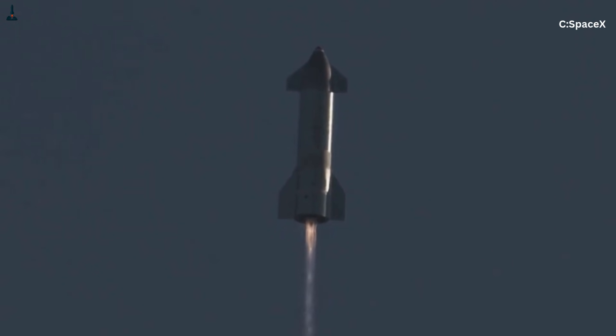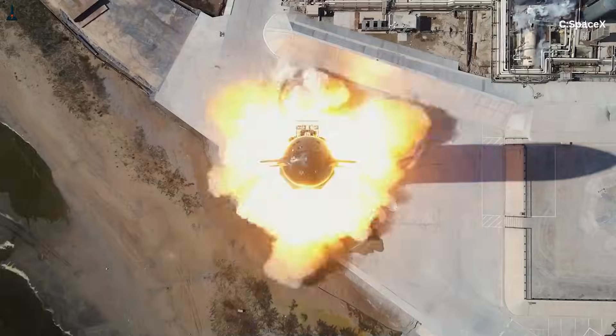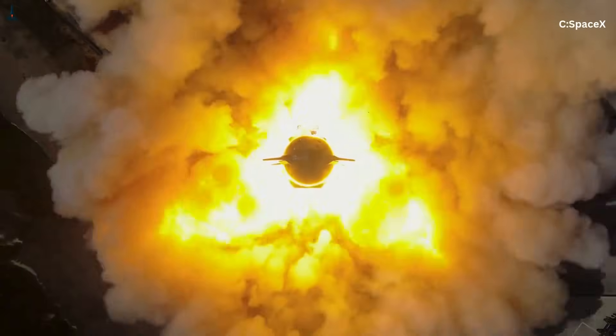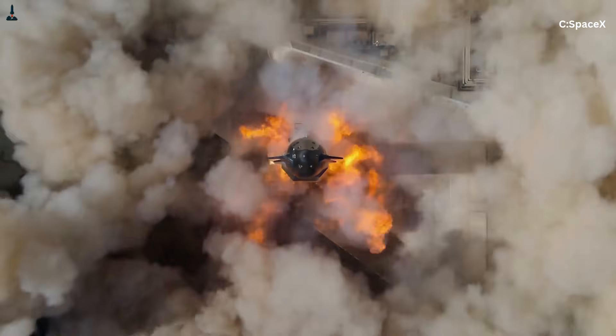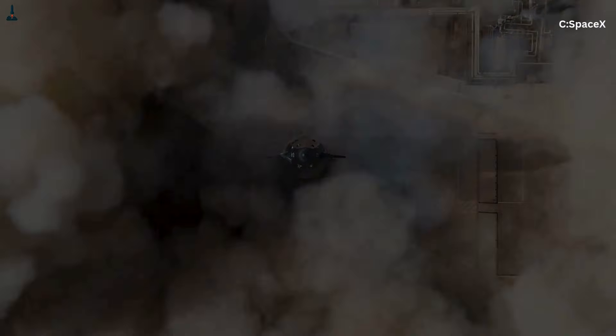The ground effect is so powerful at Starship's thrust level that even the slightest uneven reflection can make one side of the plume bend more than the other. This has nothing to do with the engines malfunctioning — it is pure physics.